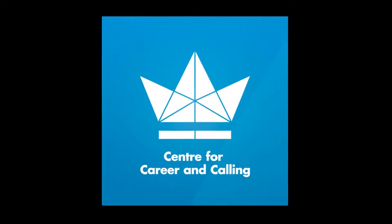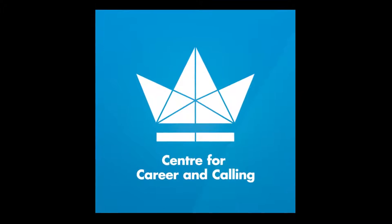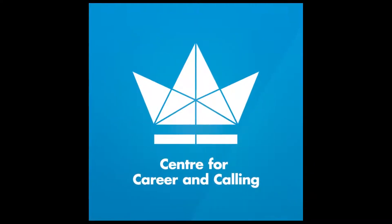Welcome to the Centre for Career and Calling, where we bring you information, resources, and food for thought on vocational discernment and professional formation. Thank you for joining me again. This is another part of the Backpack to Career series for the Career Centre. My name is Nancy Burford, and I'm the Work Integrated Learning Coordinator at the King's University.